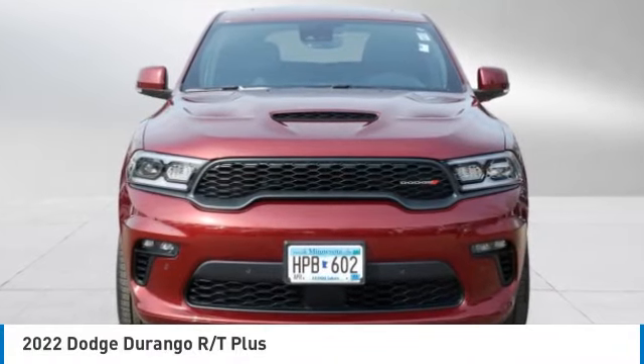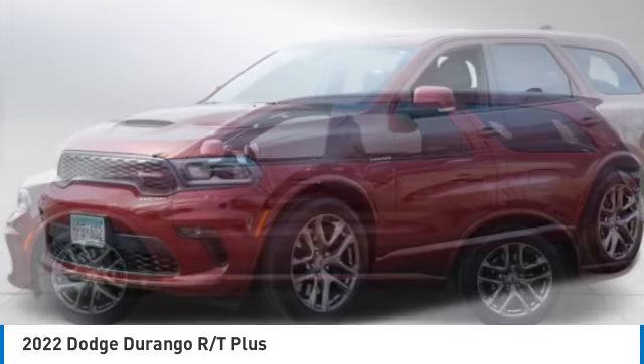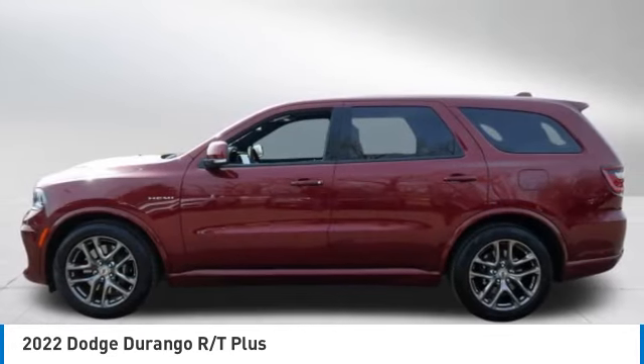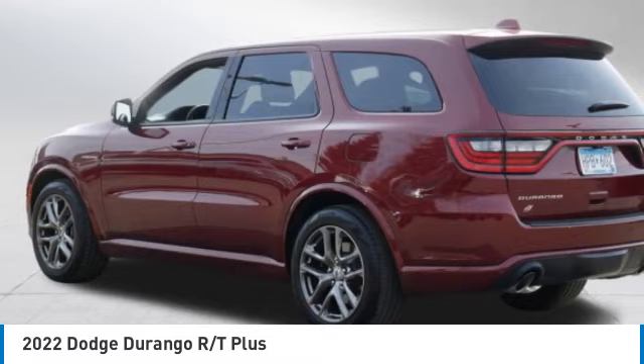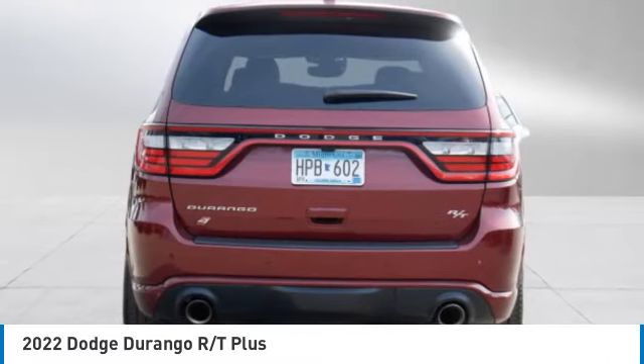Looking for the right vehicle? Check out the 2022 Durango. The Durango allows you and your family to travel in style and comfort. It offers more interior room than most midsize SUVs and has an available third row of seating.